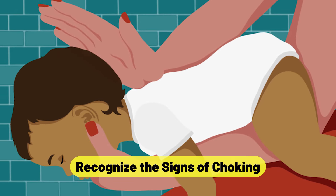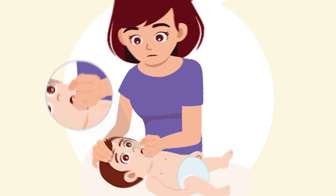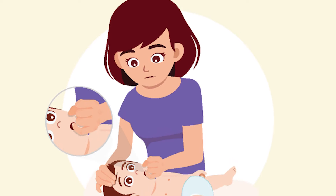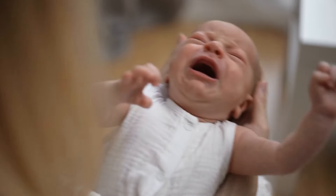Recognize the signs of choking. Identifying the symptoms of choking is the first step towards helping a baby who is choking. Common symptoms include bluish skin tone, trouble breathing or noisy breathing, incapacity to cry or make noises, feeble coughing or silent coughing, and an expression of panic or concern.